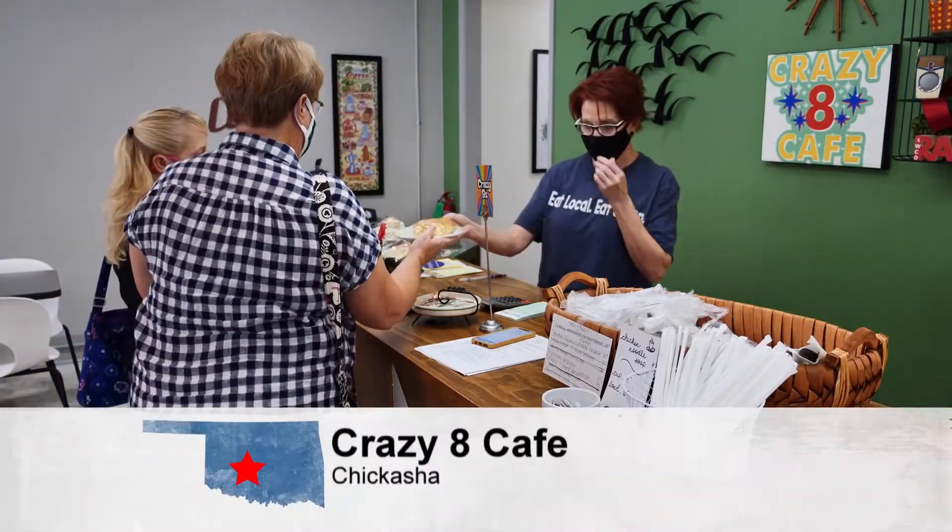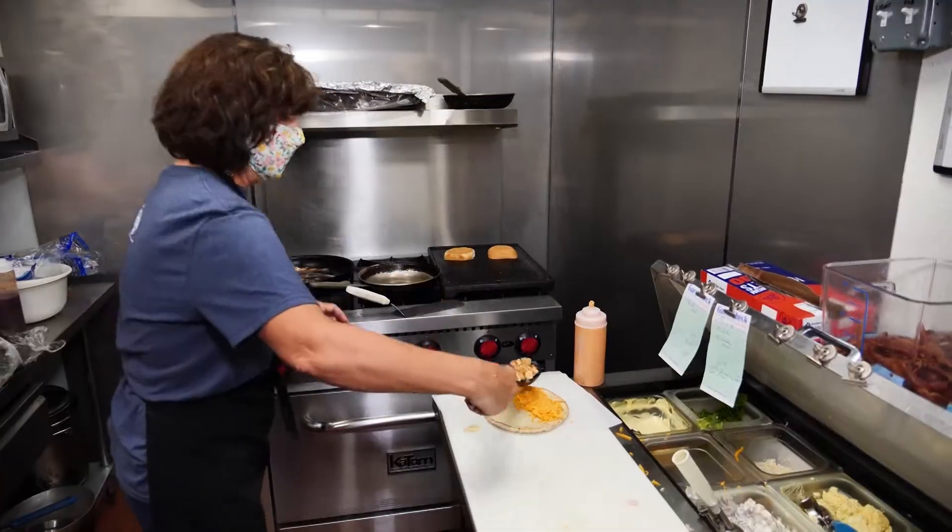There's not much better than that hometown eatery where you feel welcome as you enter and are full when you leave. And at Crazy 8 Cafe in Chickasha, you'll get all of that and more with their handmade dishes.